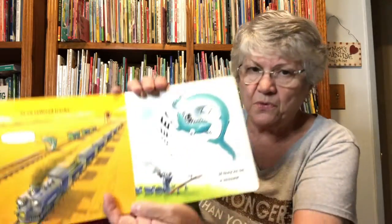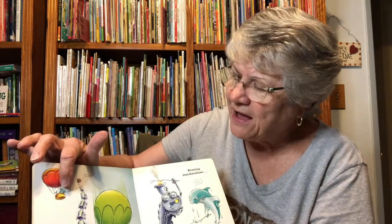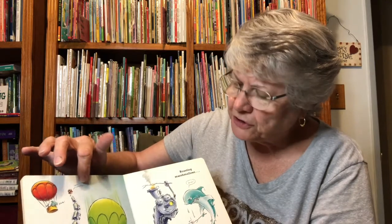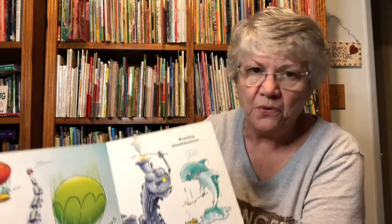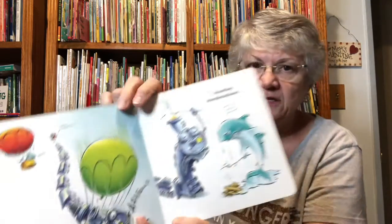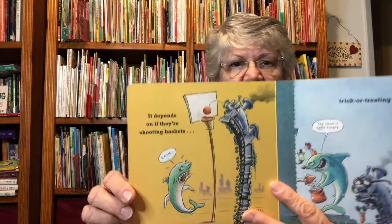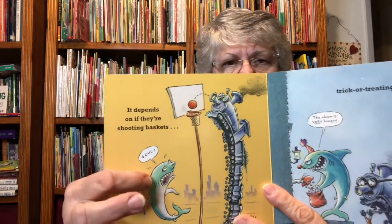Who's in hot air balloons? Loose caboose — he's fallen down! If they're roasting marshmallows — drat, looks like train would win. It depends on if they're shooting baskets — fall, says the shark.